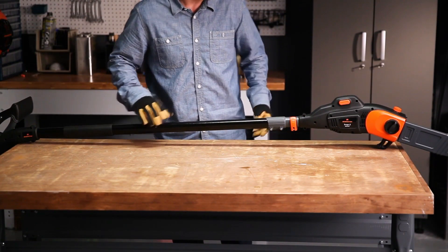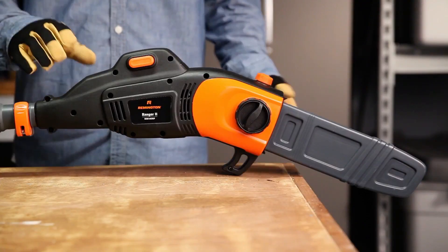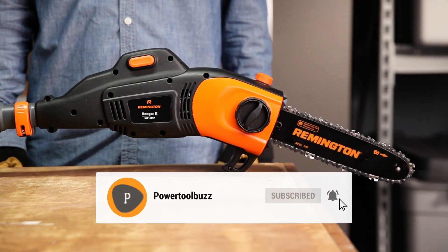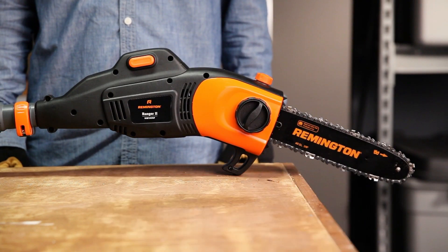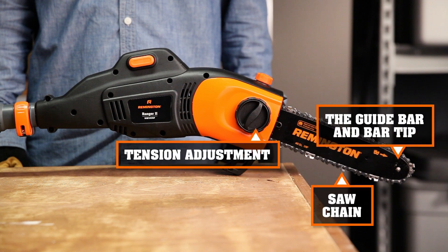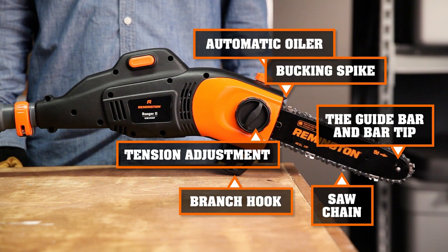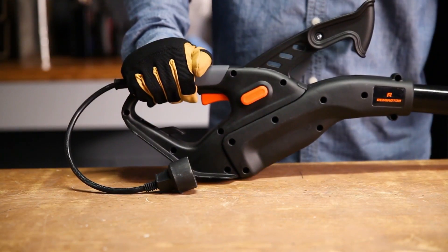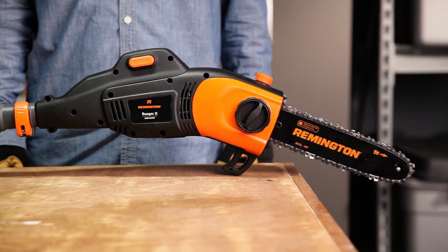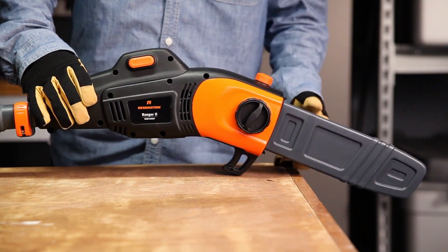Here we have the new Remington Ranger II. This isn't just any old pole saw — this game changer has some pretty unique features designed to make your job a whole lot easier. Let's do a quick overview. On this model, you're going to find the guide bar and bar tip, saw chain, tension adjustment, automatic oiler, branch hook, bucking spike, and clamps. On the other end, we have the throttle control, throttle lockout, and power cord. Now that we've reviewed the basics, let's dive into the special features that make this pole saw a must-have.